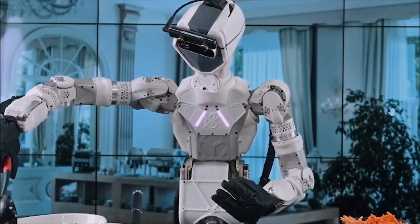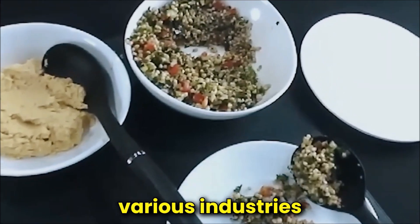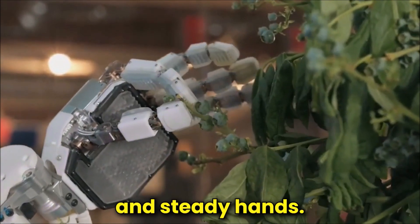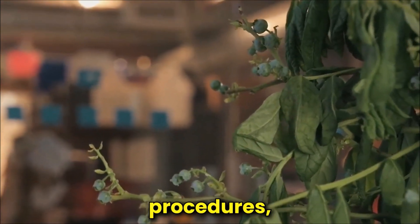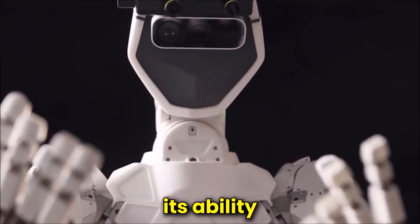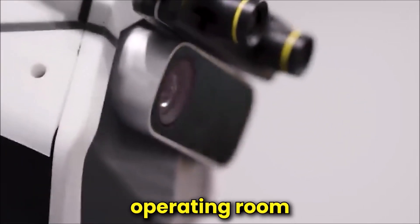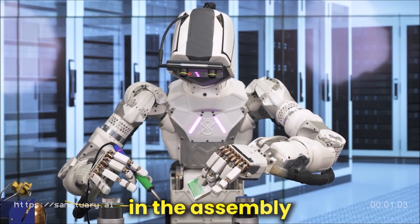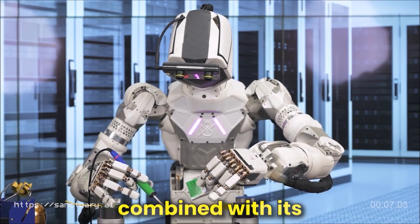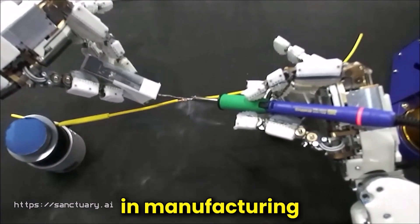Phoenix's applications span a diverse range of fields, showcasing its versatility and potential to revolutionize various industries. In the healthcare sector, Phoenix emerges as an invaluable asset. With its precision and steady hands, it can assist surgeons in delicate procedures, contributing to improved patient outcomes and reduced risk during surgeries. In manufacturing, Phoenix shines by excelling in the assembly of complex machinery and the handling of delicate materials. Its agility, combined with its consistent precision, contributes to increased efficiency, reduced errors, and enhanced productivity.